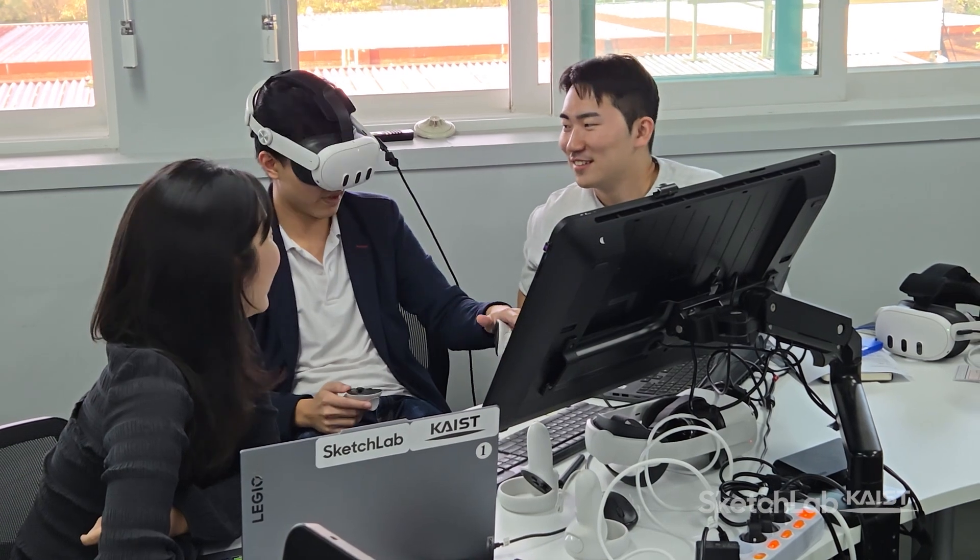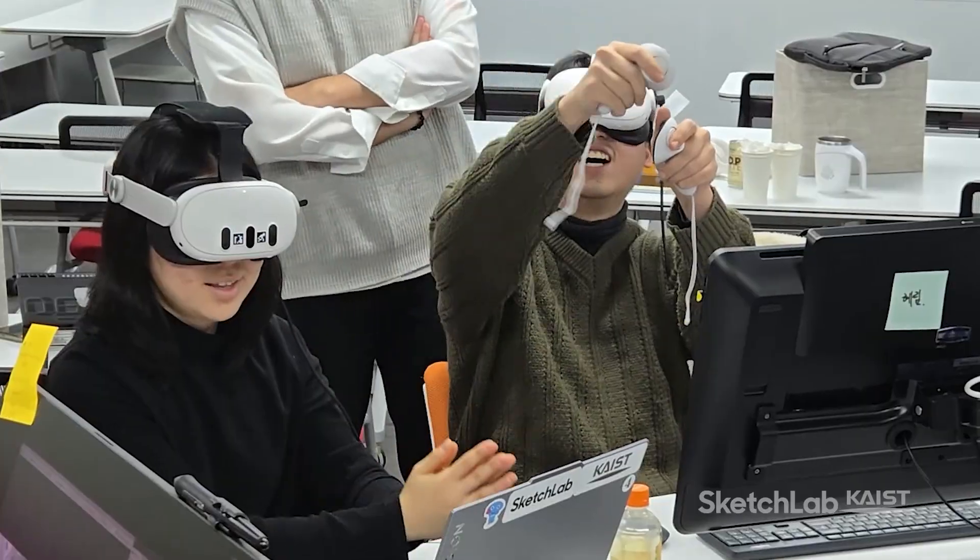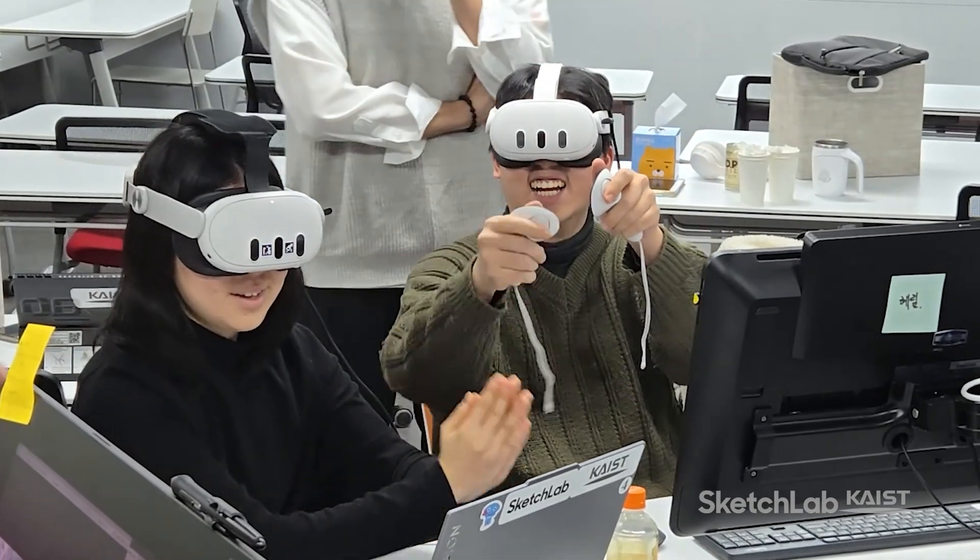Prototyping both the form and function of robots in realistic settings enabled participants to iteratively improve their designs based on contextual insights.